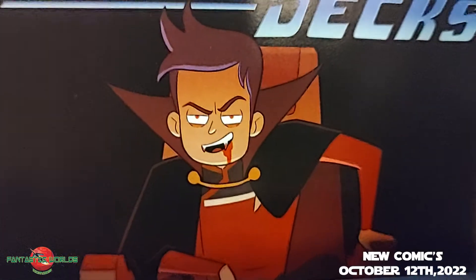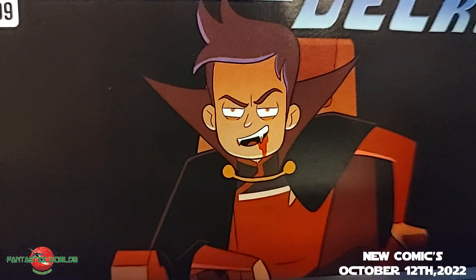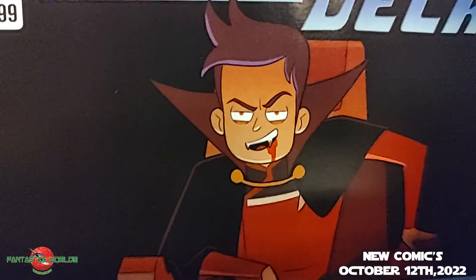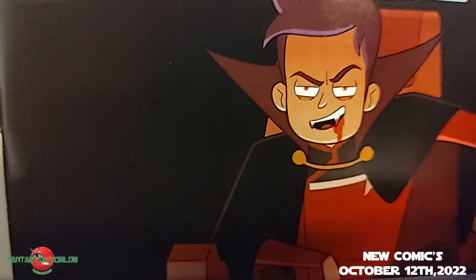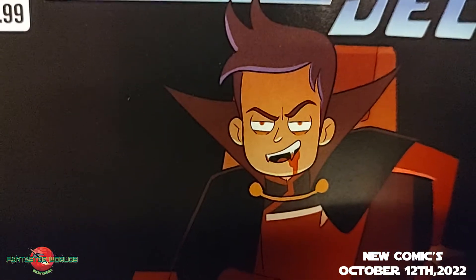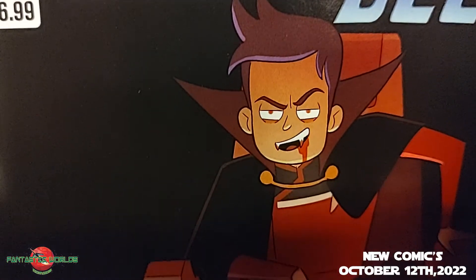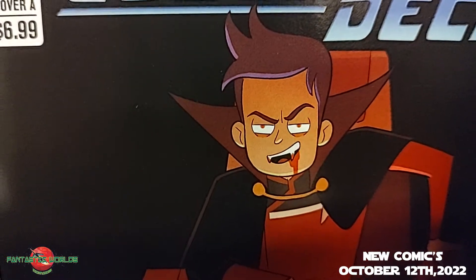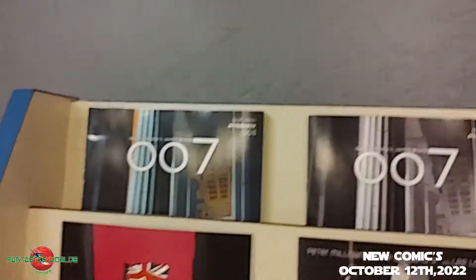Welcome back to Fantastic Worlds Comics in Scottsdale, Arizona for Part 3 of the new release videos. We already dropped the DC Comics new release video yesterday, the Marvel new releases dropped a few hours ago, so this is all the rest — for the week of Wednesday, October 12, 2022. Let's get started.